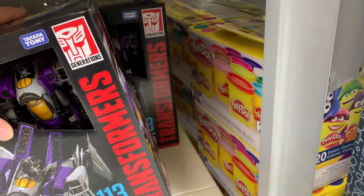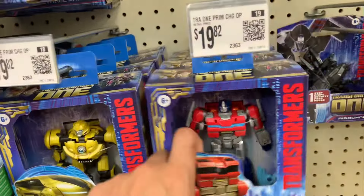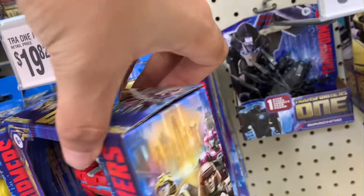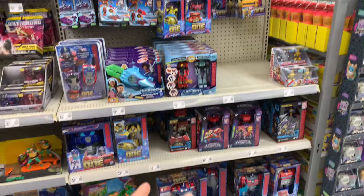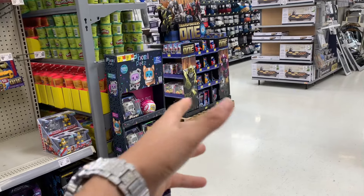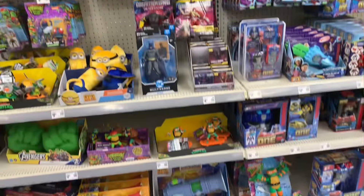They got Sky Warp as well. They got the same thing at Target. All this stuff has been stocked — they got the basic main line Transformers for the movie too. So if you're looking for any of this Transformer stuff and you're into the new movie that's coming out, make sure you're checking your Walmart because they for sure got it in stock. They even have a little section over there with the kids toys.